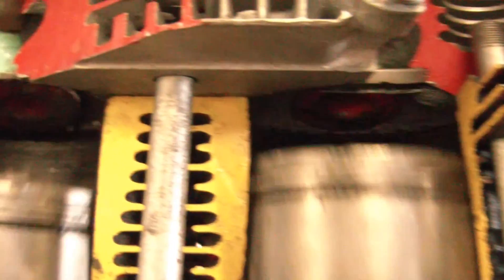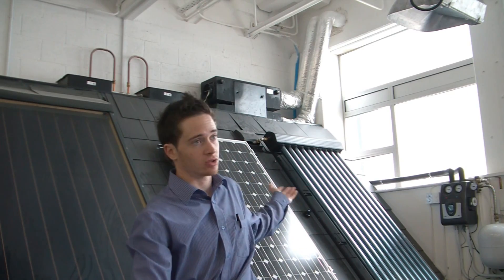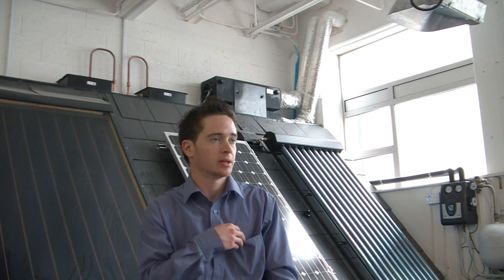Engineers are interested in anything with moving parts, be it a mechanical, biological or electrical system. Any man-made product in today's world, be it as simple as this pen or more complex, say as a solar panel or wind turbine.